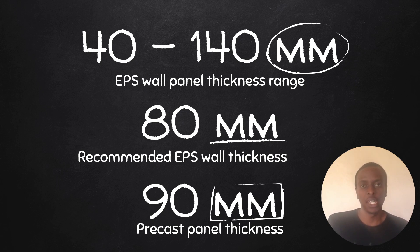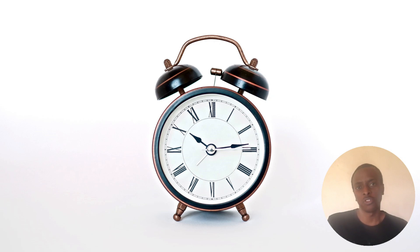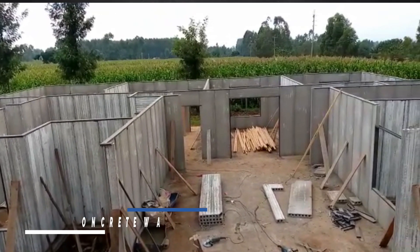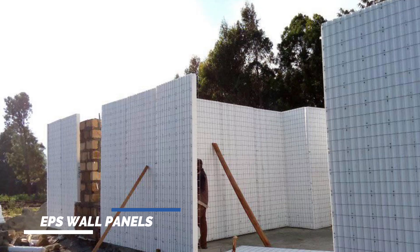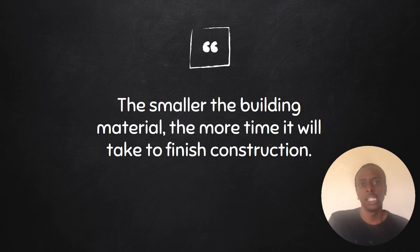Next, let's look at the third differentiating factor: time. Time is so valuable in construction — if you can save time, you're able to meet your deadlines and remain on budget. Remember: the smaller the building material, the more time it will take to finish construction. Because of their larger size, both technologies offer major time savings compared to bricks or stone blocks, and that's why they are gaining popularity in Kenya.